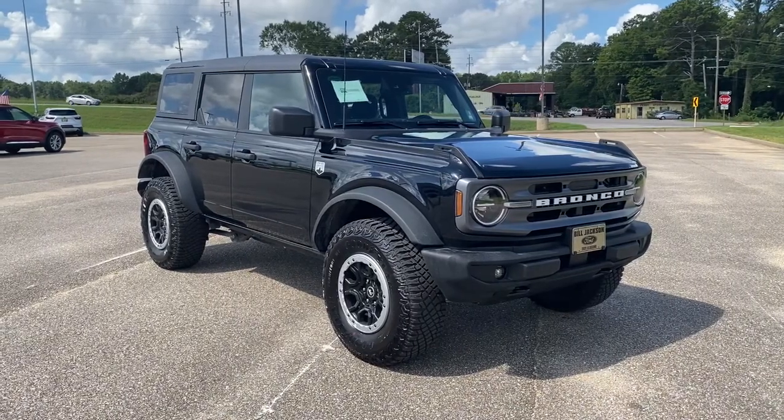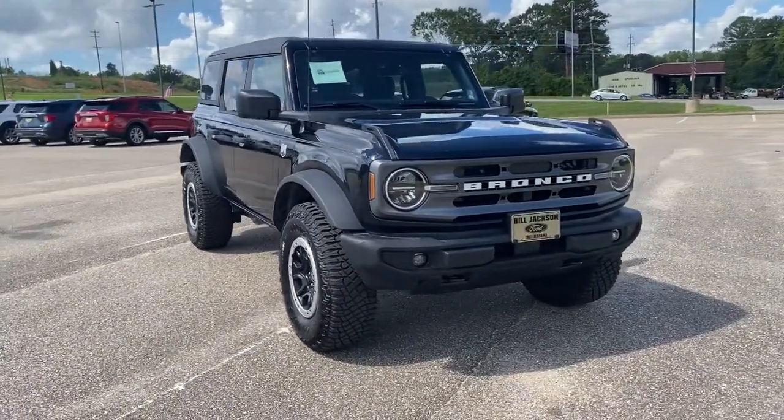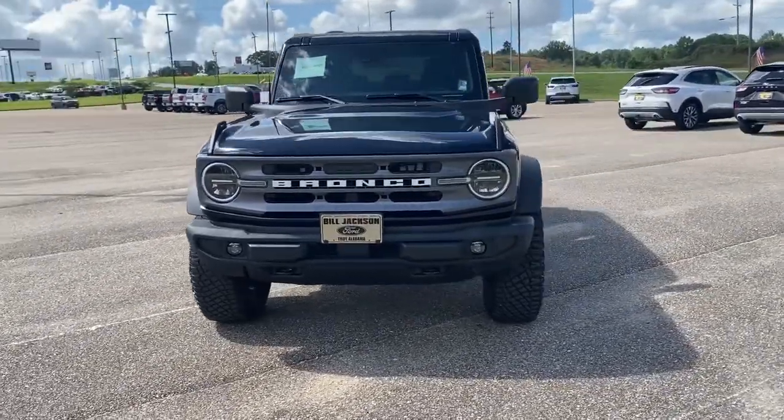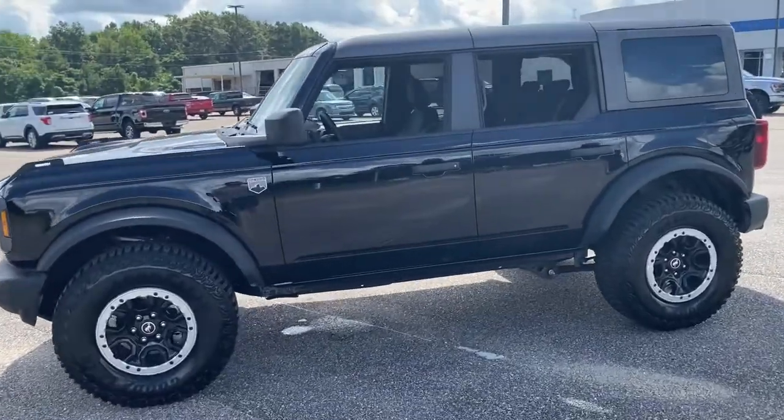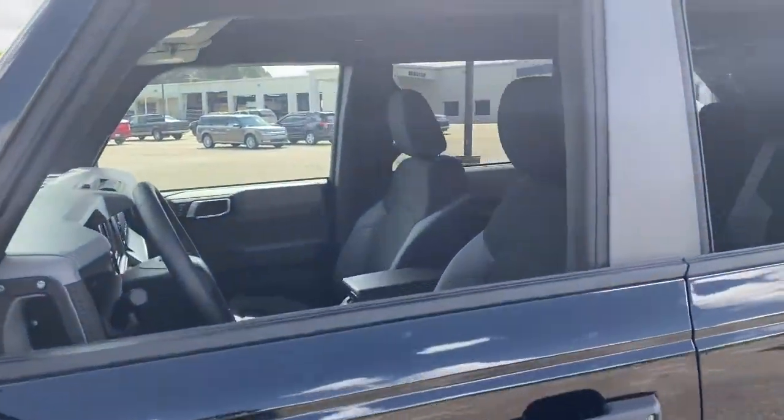Picture yourself in the 2022 Ford Bronco. Now is the perfect time to start a fresh new chapter in your traveling life. Take a closer look at this vehicle — its design and features represent an outstanding value.